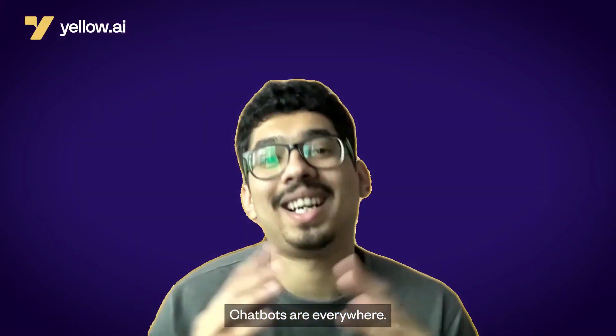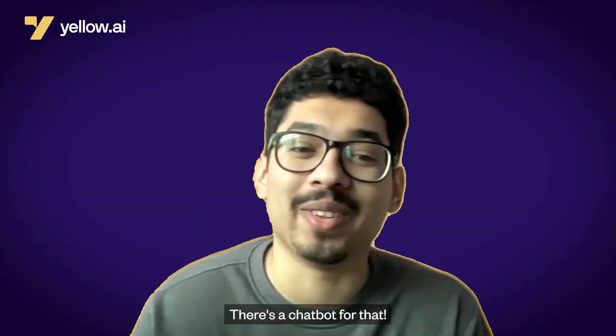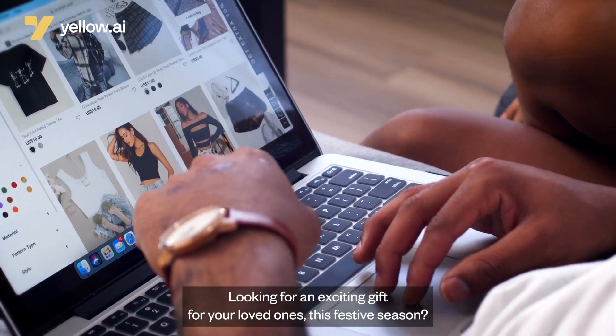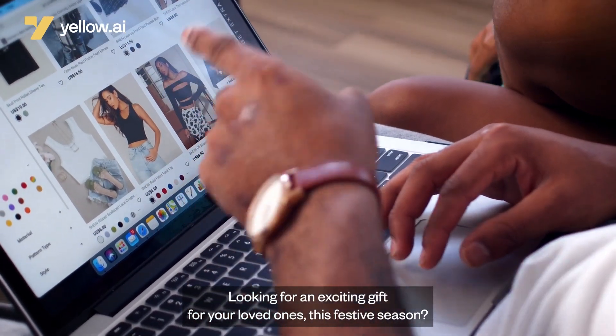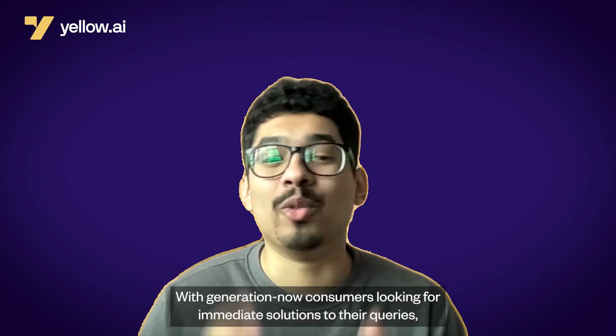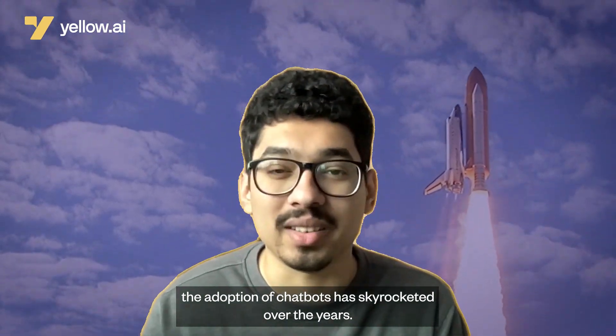Chatbots are everywhere. Wish to order your favorite evening snack? There's a chatbot for that. Booking a flight ticket online or checking its status? There's a chatbot for that. Looking for an exciting gift for your loved ones this festive season? You guessed it — there's a chatbot for that. With Generation Now consumers looking for immediate solutions to their queries, the adoption of chatbots has skyrocketed over the years.